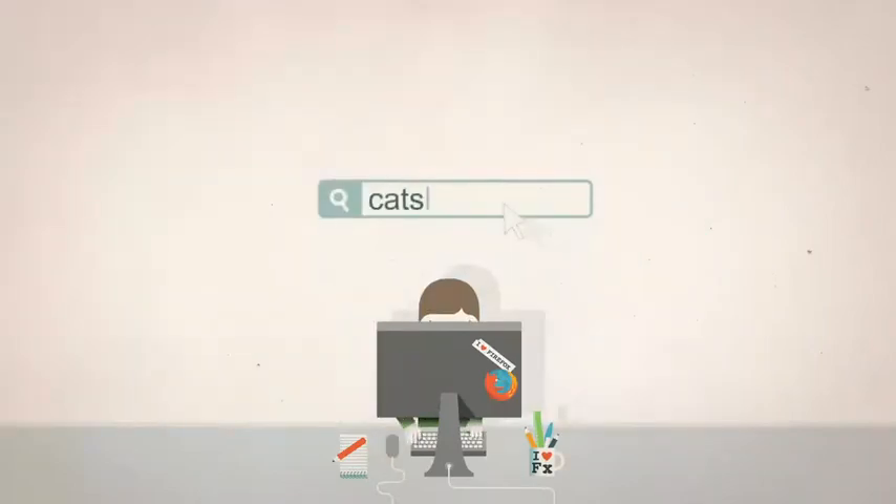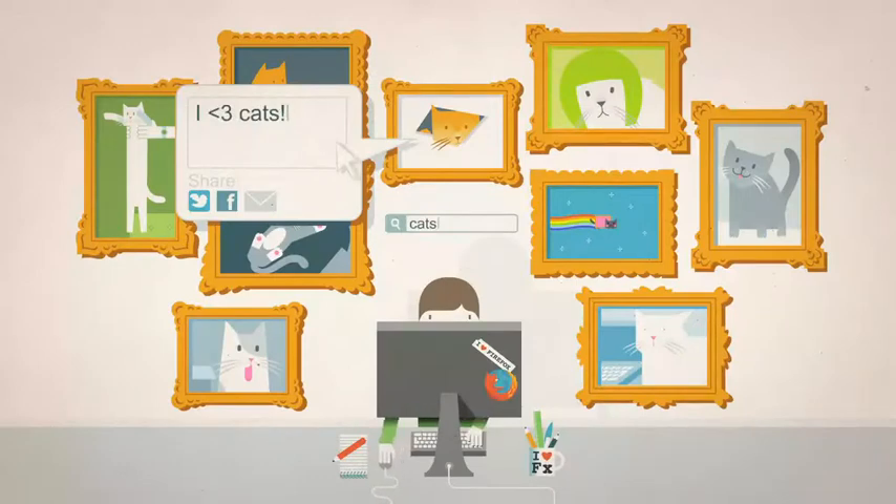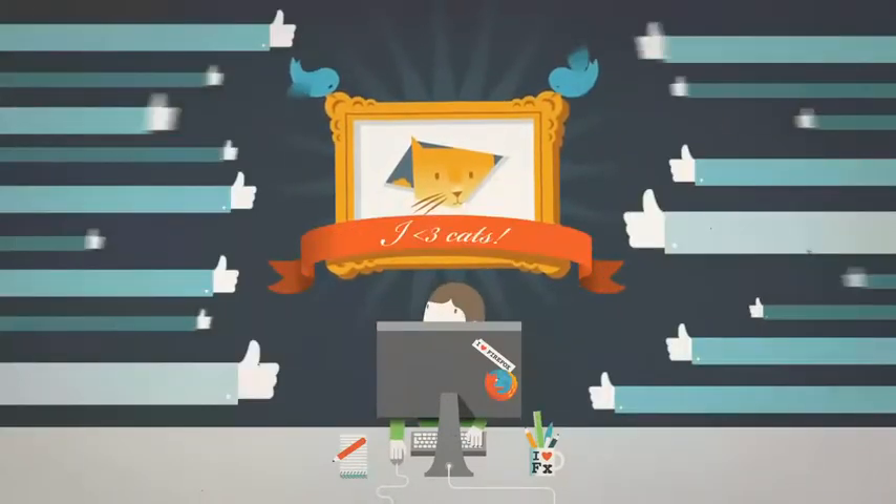Add-ons can also make searching a thing of beauty, and let you share stuff with your friends right from the page you're on. Hey, glad you like it!